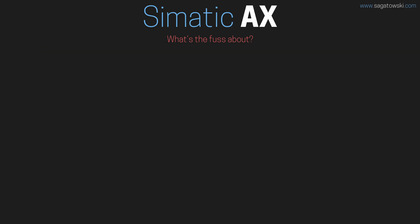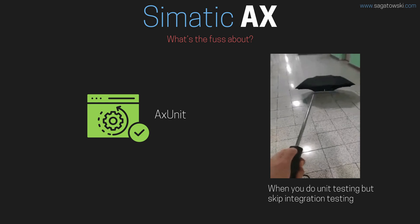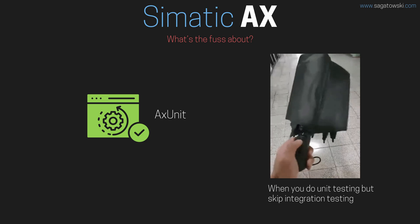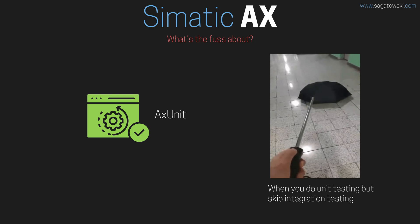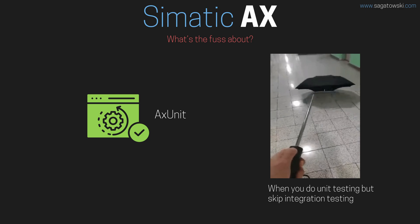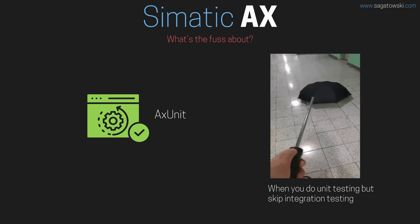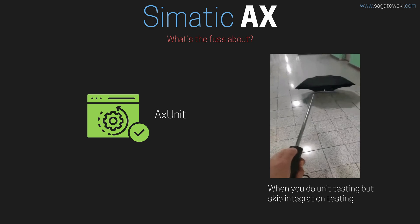What advantages does Simatic AX provide us? First of all, Siemens provide an integrated unit testing framework called AX Unit. Unit testing, and the more important process of test-driven development, is something that is slowly getting into industrial automation. Test-driven development has huge advantages over the traditional manual and test-late approach that is so prevailing in our industry. Siemens have recognized this by integrating this important tool directly into AX.